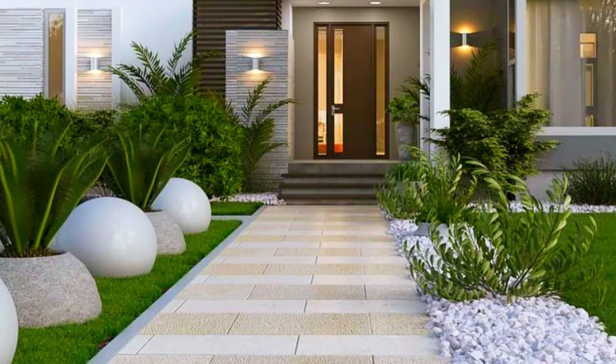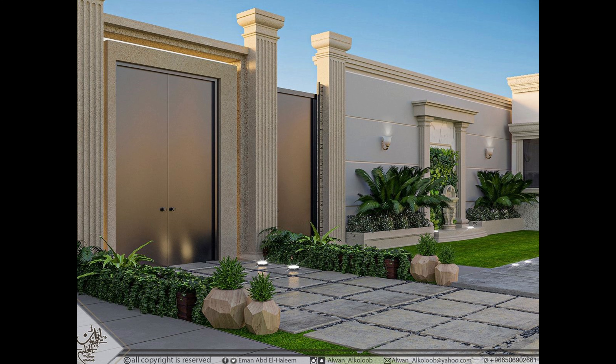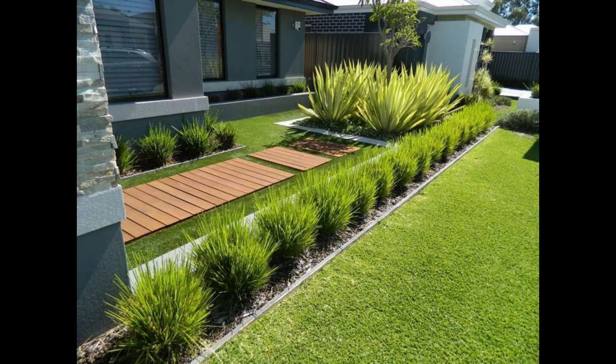Hello everyone and welcome to Decor Puzzle. In this video we'll be providing you with garden landscaping ideas. Garden landscaping is the ideal way to craft an attractive space, to grow plants that give you a beautiful environment, and design a practical layout that allows you to use your garden how you want. Take a look at some of our favorite ways to get that garden into shape this summer.